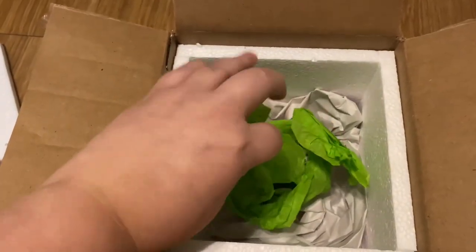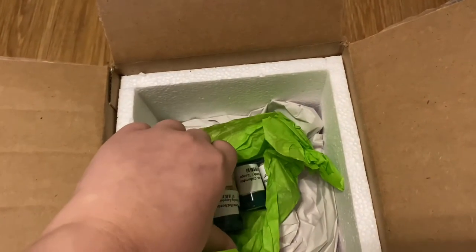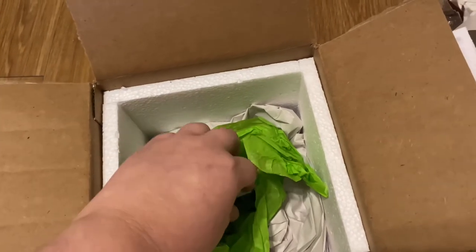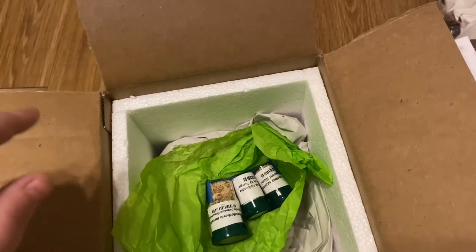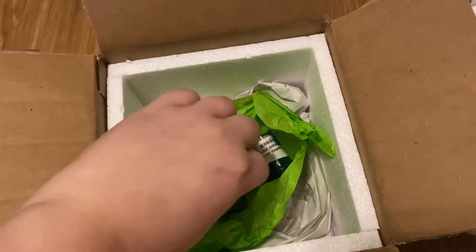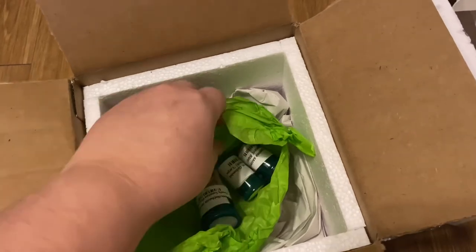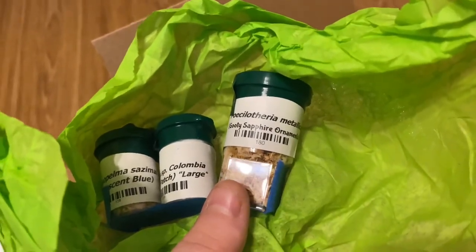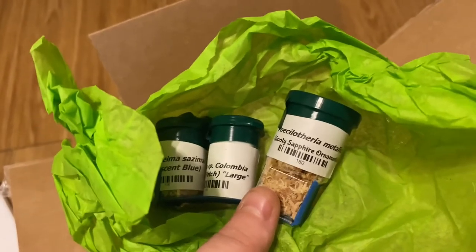These guys obviously do a really good job packing — and that was just for the top. I think they're all in here — yes, all three. What I got was a pumpkin patch tarantula and an iridescent blue. By the way, the pumpkin patch came as a freebie when I ordered the other two — that was pretty cool. I poke with Poecilotheria metallica; I've got my Goodies. It said these sizes online but I tend to over or underestimate drastically — a lot of the times I overestimate.